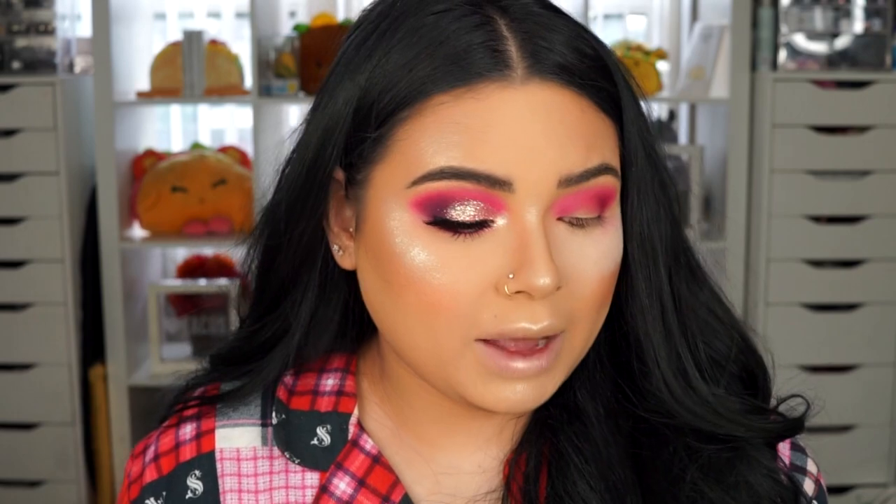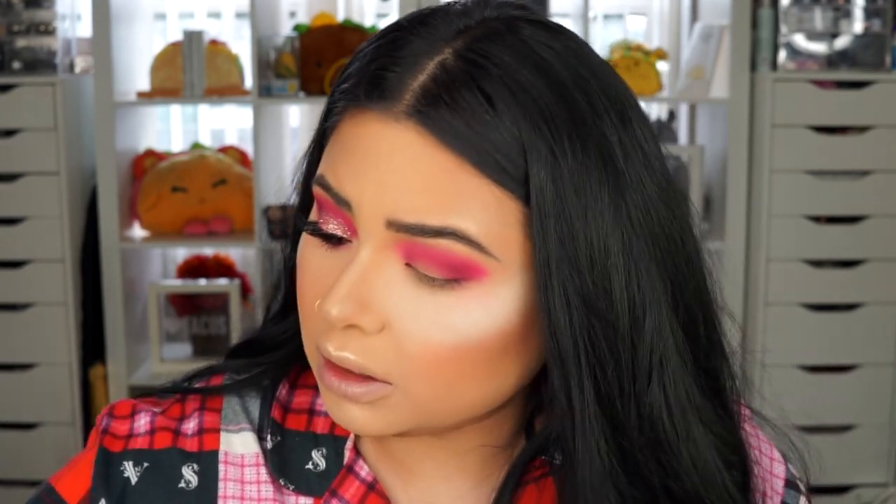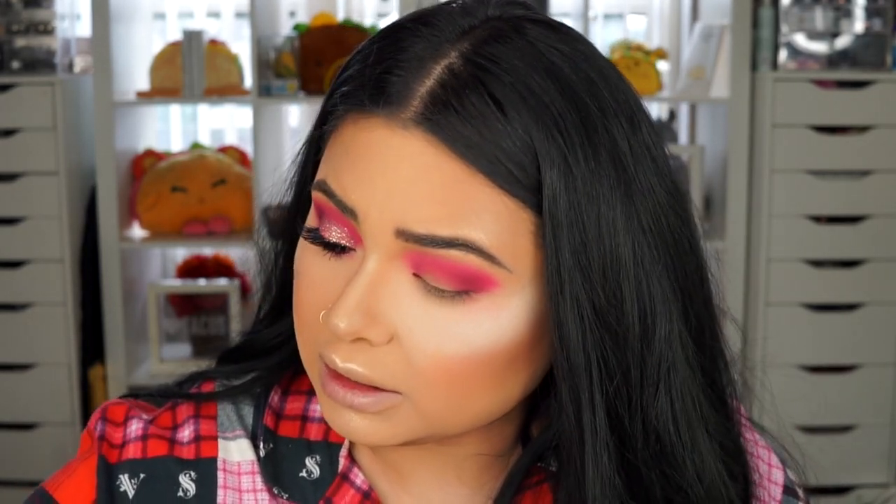I'm going with a flat brush — this is the Morphe M166 brush. If you can get your hands on these, definitely do it; I love them and I'm going to go get more. I'll clean it a little bit since it has glitter on it. I'm grabbing that light pink I used to blend out the crease and applying color right on the lid — this is the lid color. I want to place a color on there before I apply glitter just so that if it peeks through, you can see color underneath.